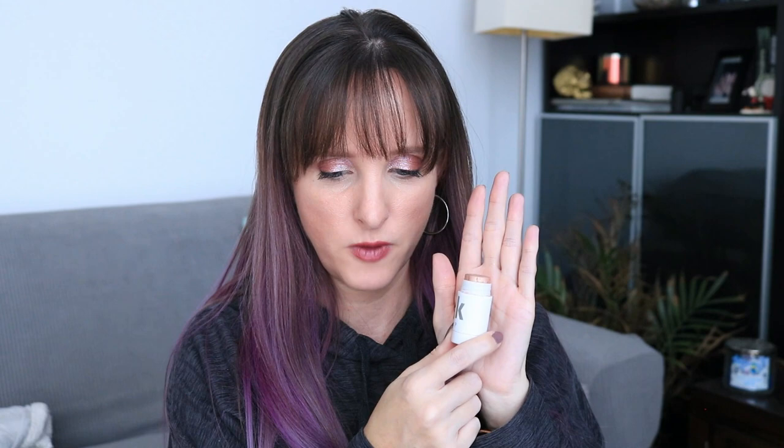Next up is my highlighter. This is the Milk Makeup Highlighter in Lit — just the mini. This is all that's left; it's a very, very small amount, but it's too much for me to finish by the end of the year. I don't know if I'll roll this into next year's project, at least not at the beginning. I really like this product, so I'm not in a huge rush to finish it out. But it would be nice to have a highlighter finished.